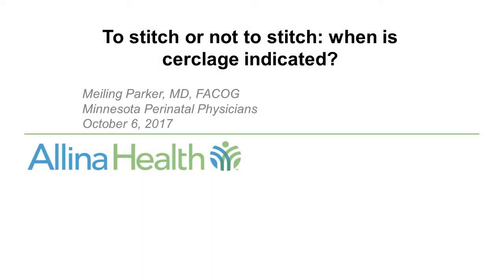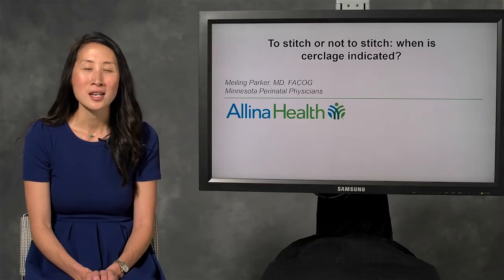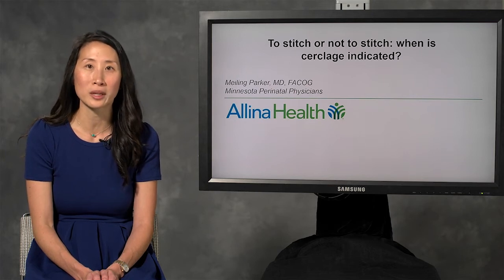I'm Mayling Parker, a perinatologist with Minnesota Perinatal Physicians and Alina Health, and I'm here to talk to you today about cerclages. After going through a little bit of background on different types of cerclages and different techniques, we'll move into indications and contraindications for cerclage placement. We'll close with a few common clinical scenarios where we'll discuss whether or not cerclage is warranted.